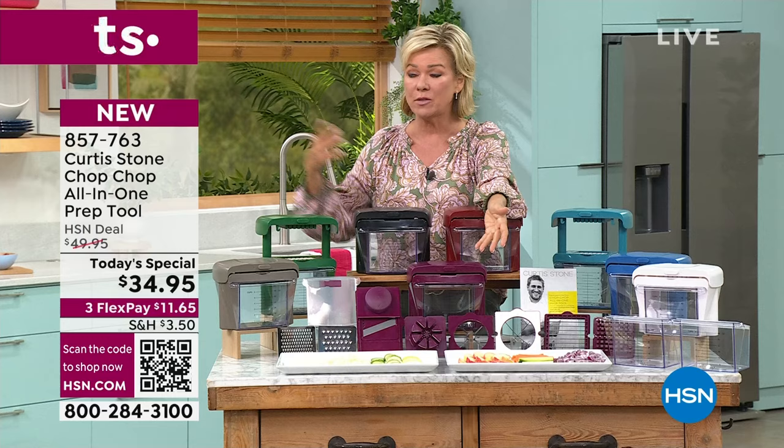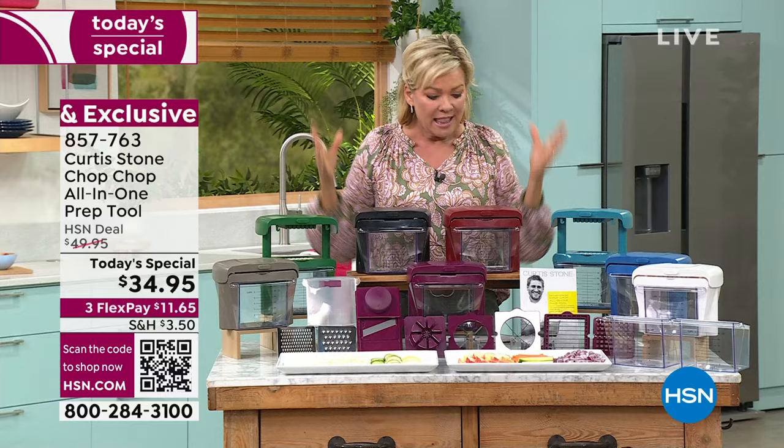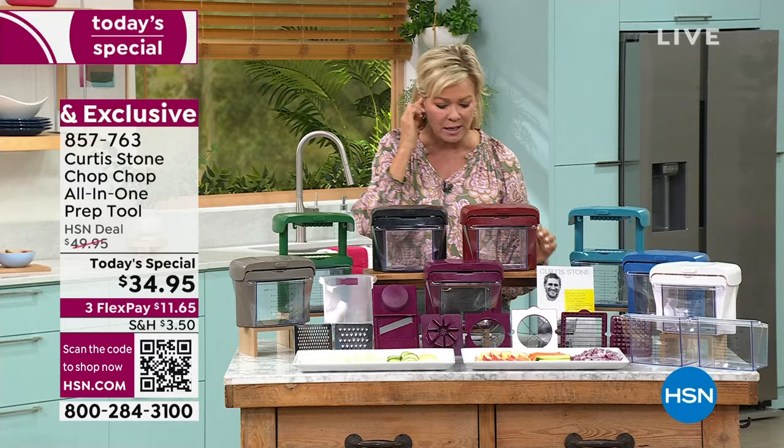Whether it's French fries you want to make from scratch, coring apples for healthy snacks for the kids, or prepping salads over the course of the week — this is the way to do it. It's literally a chop, chop. You press and it does all the hard work because those are all stainless steel blades. We want to share with you the colors. How many of these have we already sold, Jennifer? I know it's been a massive hit today. Let me give you the update.